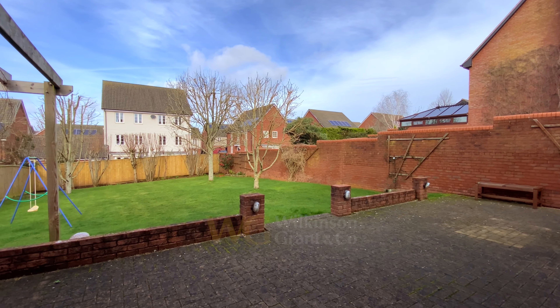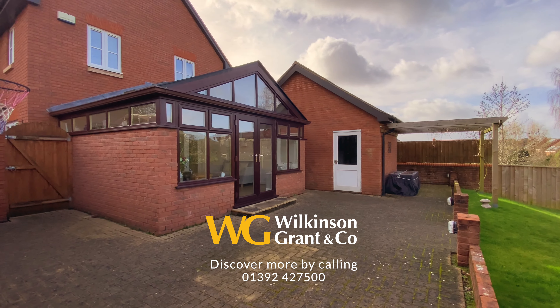The private rear garden is fully enclosed and is level, with a large patio area.